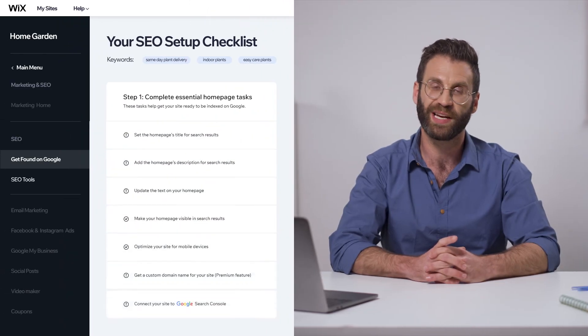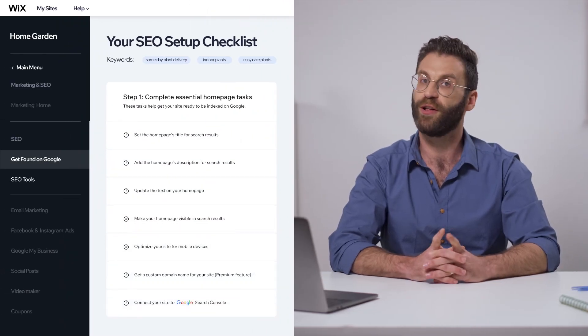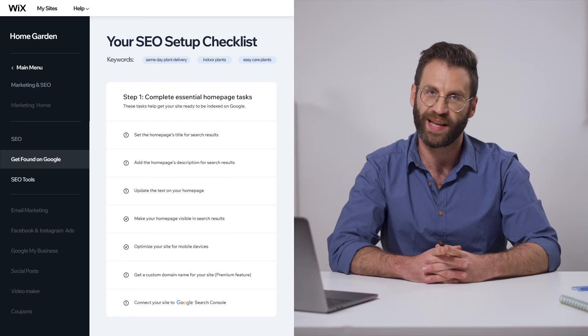To verify your site from your SEO plan, you'll need to complete each item in step one. Simply follow your checklist and we'll walk you through each step. To learn more about optimizing your site for SEO, check out the SEO Learning Hub. I'm Matthew — thanks for tuning in and we'll see you next time.